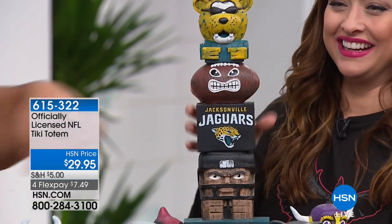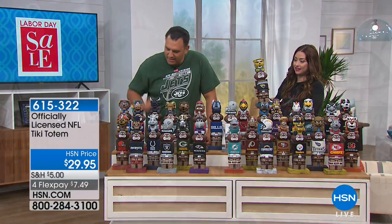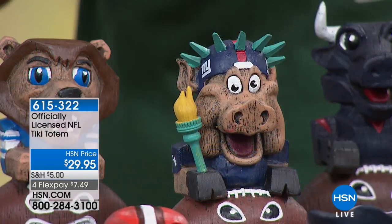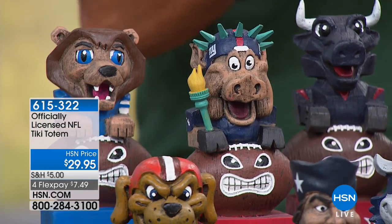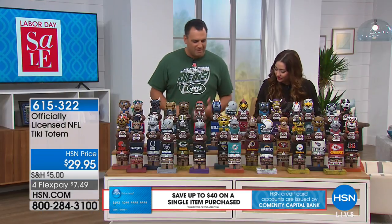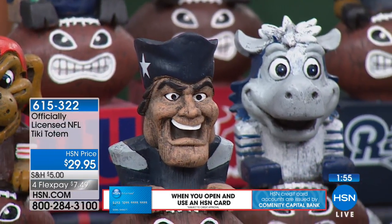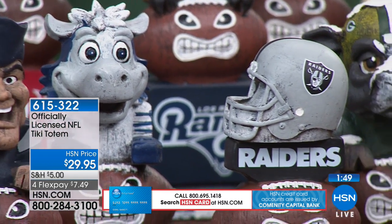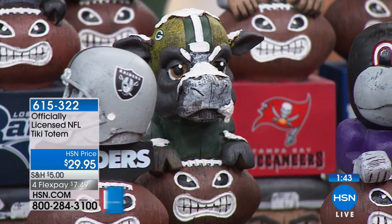Look, there's the Redskins — that's a cool one. I love the Giants one with the Statue of Liberty on top. Crazy eyes! You don't walk by this and not say something about it. So wherever it is in your house or yard, people are going to be gravitating to it. These will go fast. Maybe you display them for your fantasy football matchups, or put the divisional teams on the mantle facing each other — really cool.